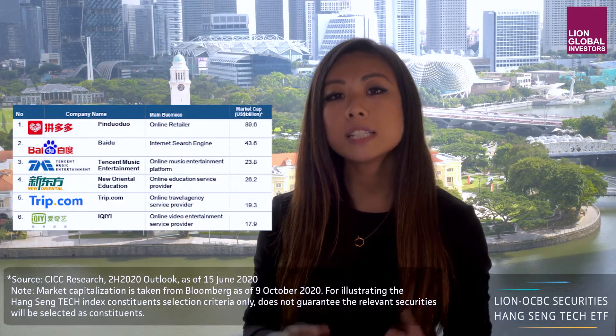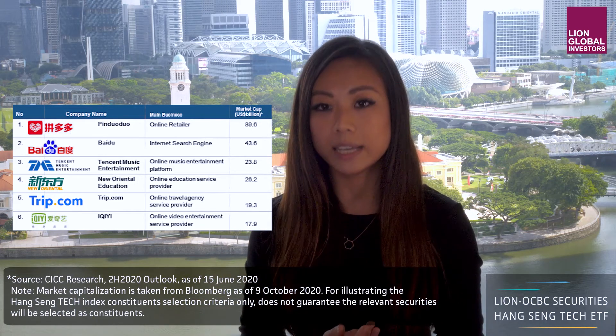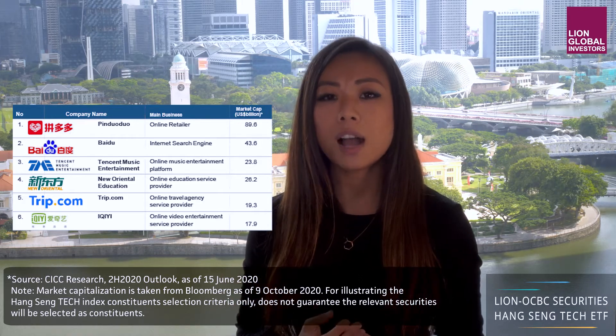Traditionally, the Nasdaq has always been a very appealing place for these Chinese tech giants to list. However, over the past year, the risk of worsening US-China relations has accelerated the so-called homecoming of these Chinese tech players. We have seen successful secondary listings in Hong Kong from names like Alibaba, JD.com and NetEase. With investors' interest coming in strong, they have inspired other Chinese companies to follow through. There are currently 28 companies eligible to seek secondary listings in Hong Kong, including names like Pinduoduo, Baidu, Tencent Music — basically a solid pipeline of well-regarded names.